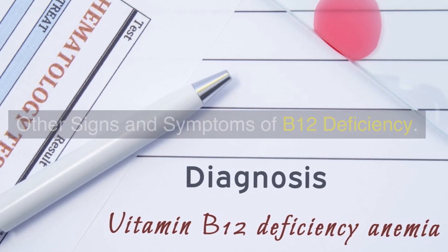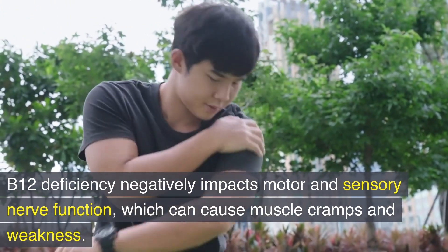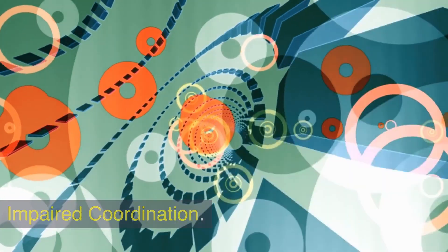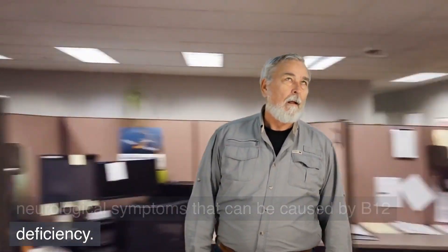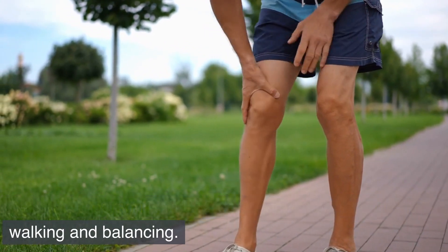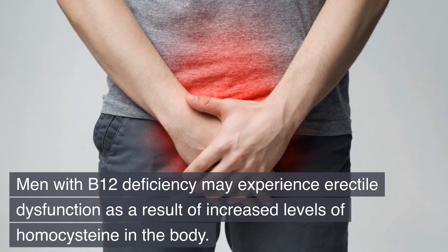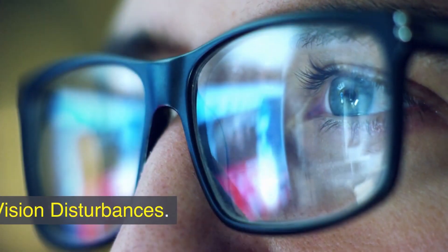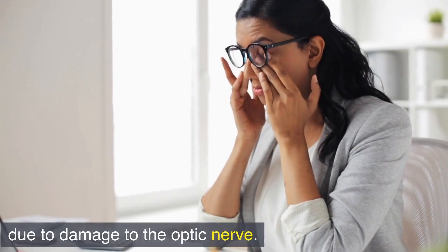Other signs and symptoms of B12 deficiency include muscle cramps and muscle weakness, as B12 deficiency negatively impacts motor and sensory nerve function. Ataxia, or impaired balance and coordination, are neurological symptoms that can be caused by B12 deficiency, and a person may have difficulty walking and balancing. Men with B12 deficiency may experience erectile dysfunction as a result of increased levels of homocysteine. B12 deficiency may also cause vision disturbances, possibly due to damage to the optic nerve.